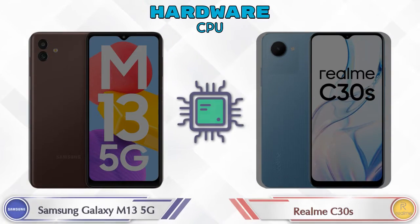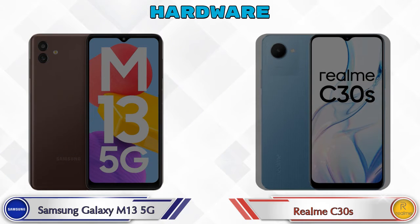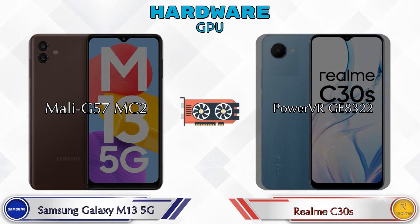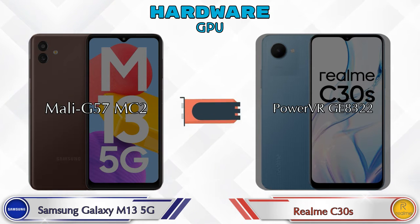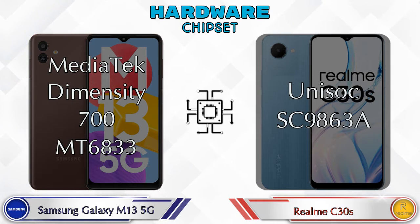Here are the details about the most important part — the CPU. If we talk about the GPU, then Galaxy M13 5G has Mali-G57 MC2 and C30s has PowerVR GE8322. Talking about the chipset, MediaTek Dimensity 700 MT6833 is available in Galaxy M13 5G and Unisoc SC9863A is available in C30s.